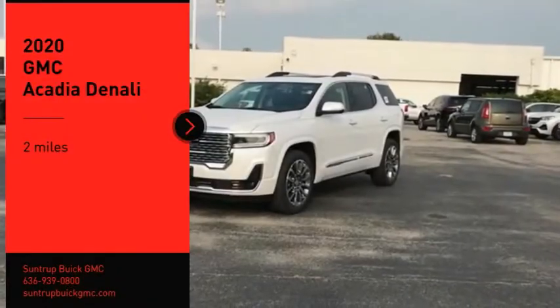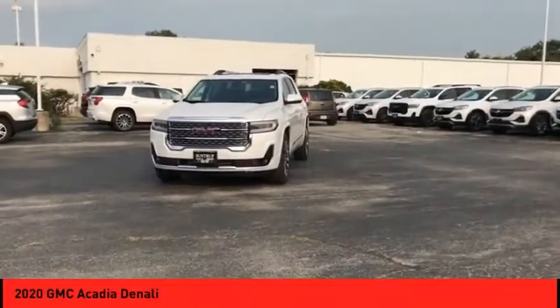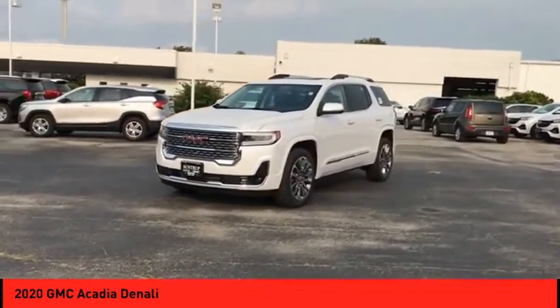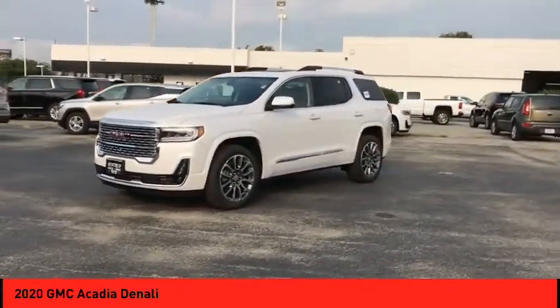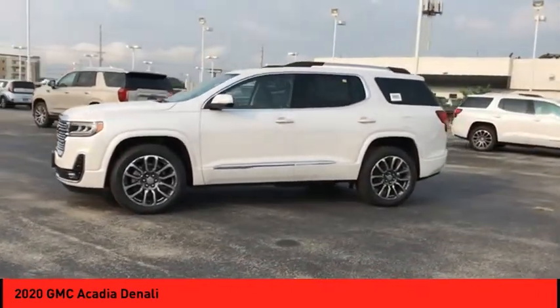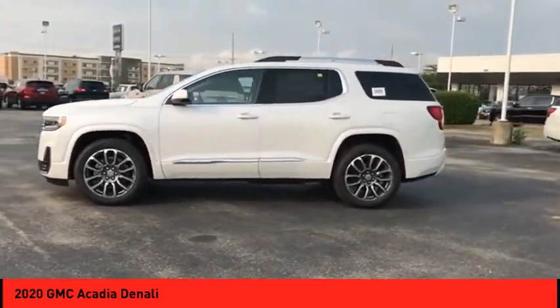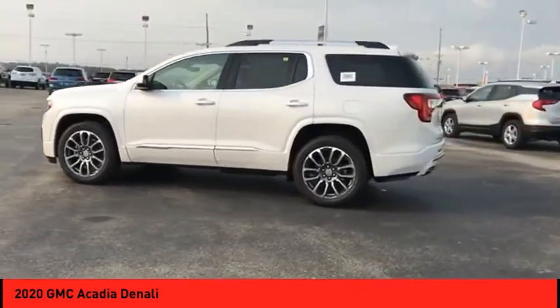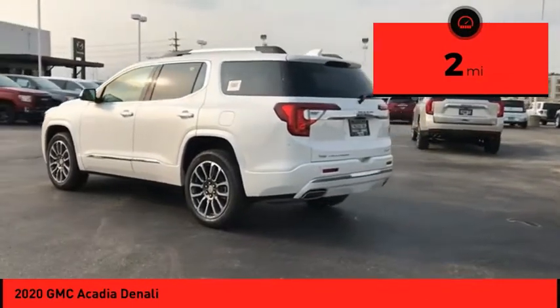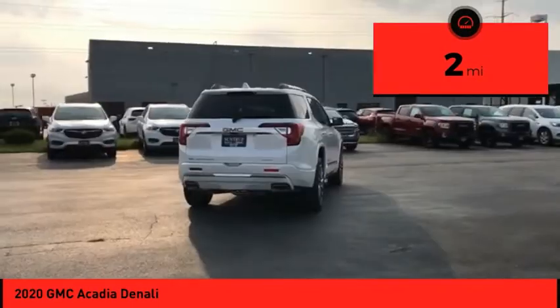We are pleased to show you the 2020 Acadia. The GMC Acadia has great capability coupled with exceptional safety, offering better highway fuel economy than any other eight passenger SUV, advanced technology, and thoughtful ergonomics. The Acadia is a premium utility that rejects compromise. This vehicle has less than 100 miles — come see the car for yourself.